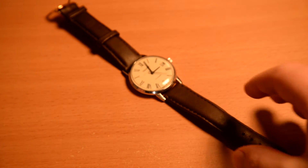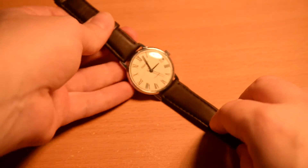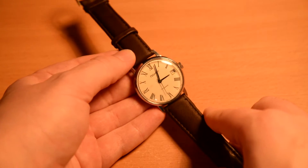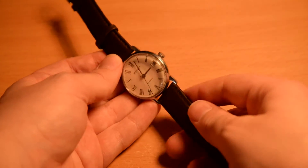Here we have my new used Poliott dress watch. This is an eBay buy and essentially another impulse buy.